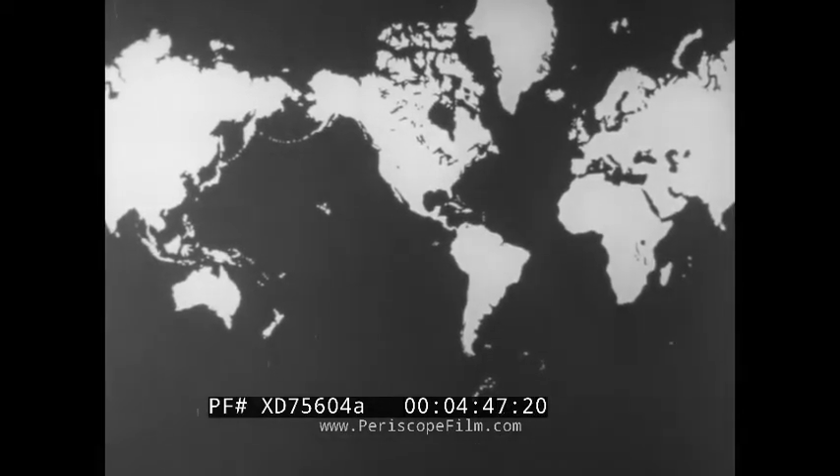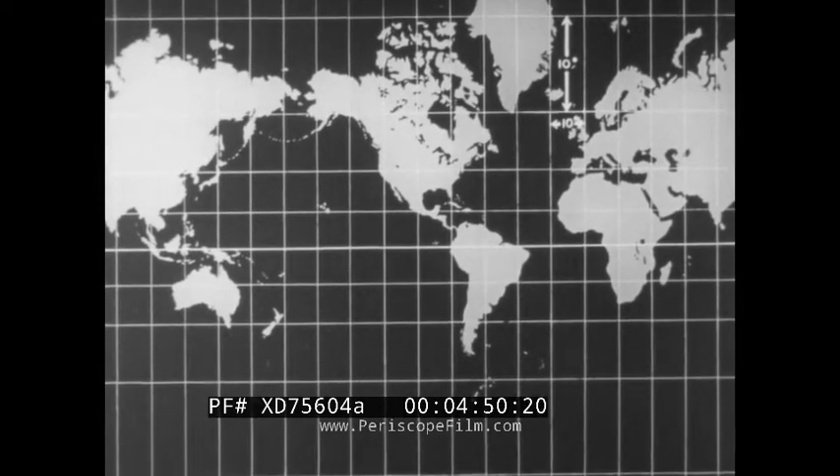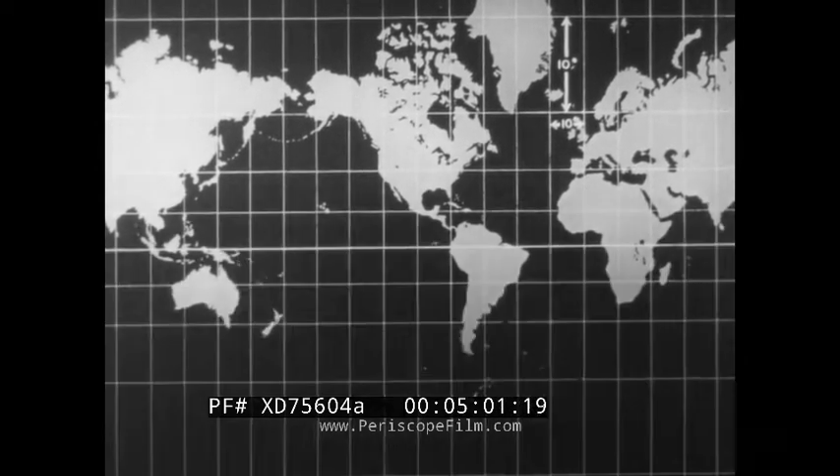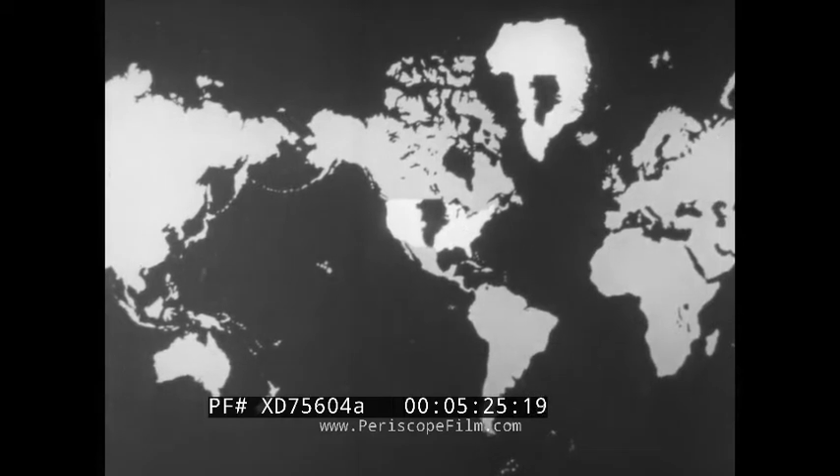Mercator's projection, moreover, exaggerates both latitude and longitude progressively toward the north and south poles, as indicated by the arrows here east of Greenland. This often leads to misconceptions in popular thinking. A man's head, shown on Mercator's projection, looks like this. Hence on Mercator's projection, Greenland must be drawn far larger than the continental United States. Within it, shown in black, is its actual relative size, and here the correct size. Naturally, this projection also distorts distances in high latitudes.